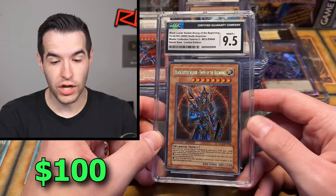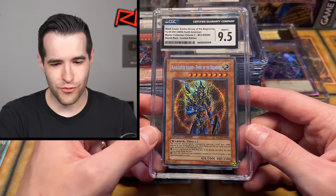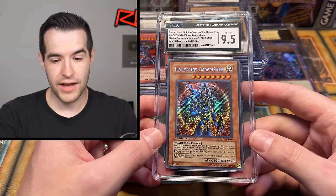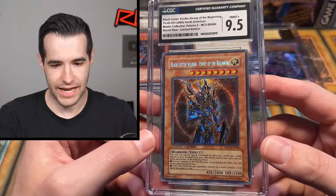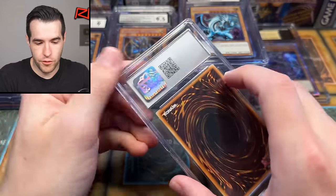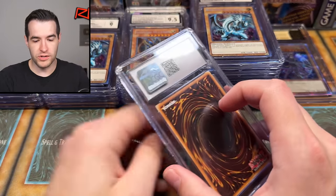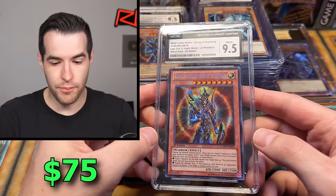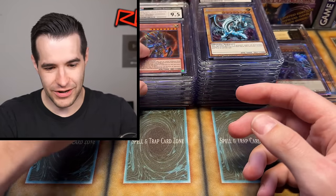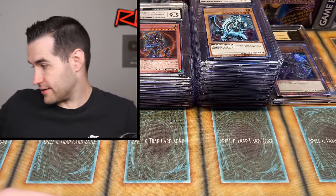Master Collection Secret Rare, BLS — Envoy of the Beginning. This is one of the best looking cards in Yu-Gi-Oh! The Master Collection Secret Rares are amazing, and then having a Black Luster Soldier — woo, this is good! Then a 9.5 from Yugi's World — wow, this is a BLS collection! That's an awesome super nice card. No more pristines yet — Ultimate Rare, 9. That's a nice card but not that amazing in terms of grade.